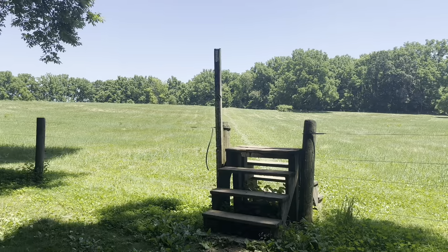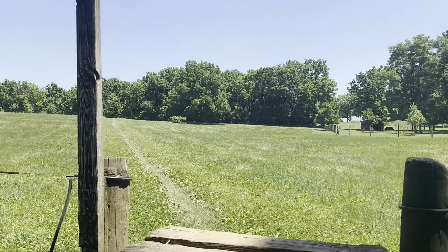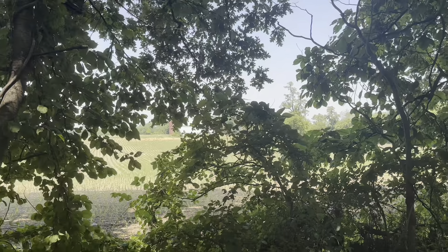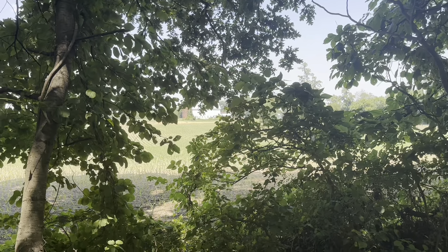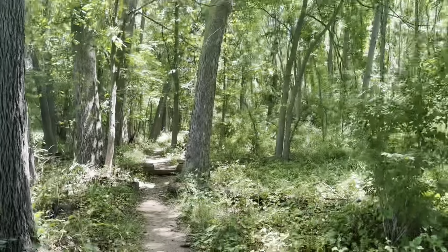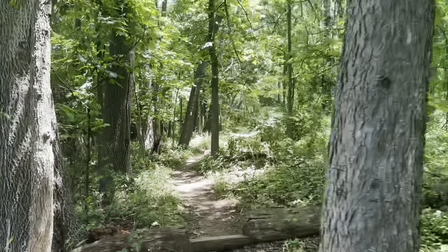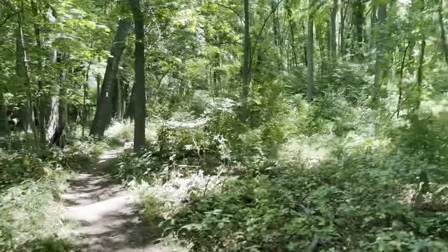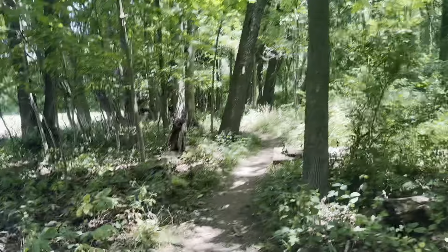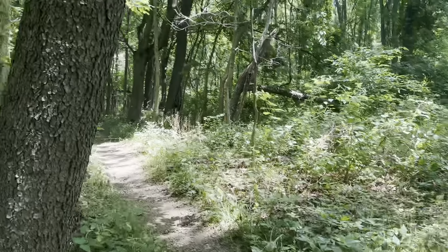I've been hiking through the woods for a while and come to a stile. Got a field to cross, but then it looks like it goes back into the woods, so hopefully today won't be quite as hot as I thought. I'm really happy this afternoon that although there are farms and farm fields nearby, the trail itself is still wooded and shady. As hot as it is today, there is a heat advisory in place for this county, so I'm glad I got an early start.